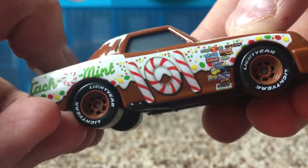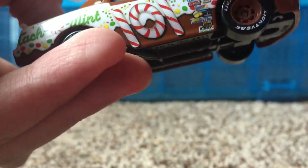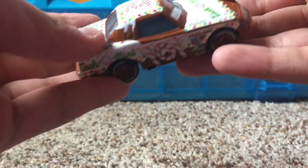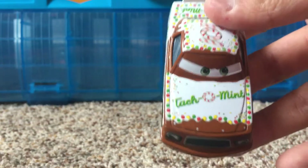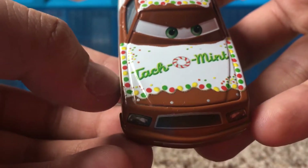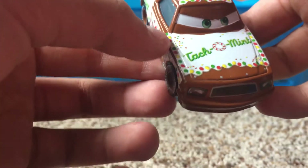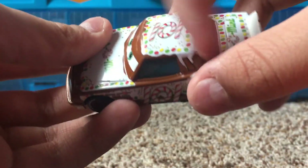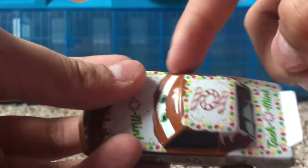On the side there, you can see his number, 101, in a nice candy cane sort of number form. Set him on the other side and you can see it once again on the top hood. His car is a nice brown color and it has a whole bunch of frosting details on it. On the hood there, you can see the frosting that goes all around, has the word Tackle Mint, and some nice little candy letters there. There's a lot of candy around it, which are green, red, and yellow. Of course, the frosting is on the top here and on all the sides as well.